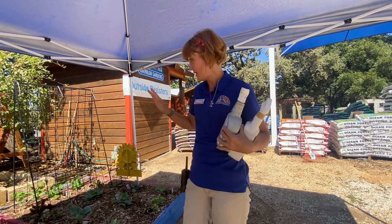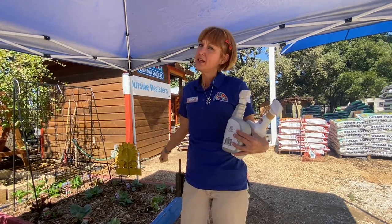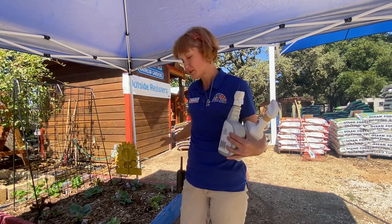Another reason to apply BT or spinosad at night is because they will burn your plants if you apply them in the middle of the day. For the sake of this video we are going to apply it in the middle of the day to show you how, but then we're going to pull those plants out because they won't make it with the heat and pesticides directly on them.